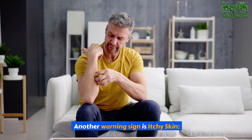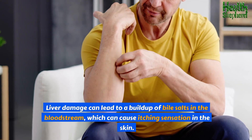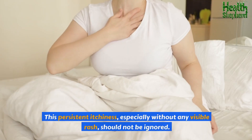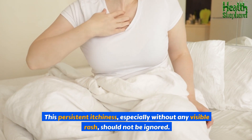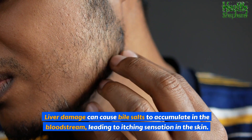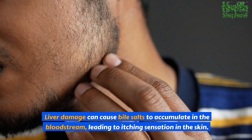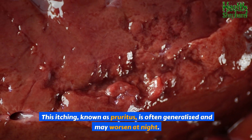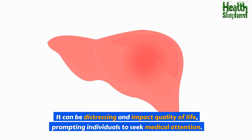Another warning sign is itchy skin. Liver damage can lead to a buildup of bile salts in the bloodstream, which can cause an itching sensation in the skin. This itching, known as pruritus, is often generalized and may worsen at night. It can be distressing and impact quality of life, prompting individuals to seek medical attention.